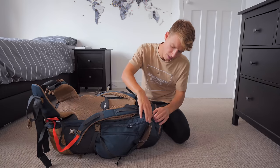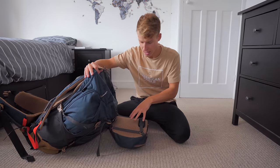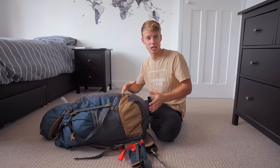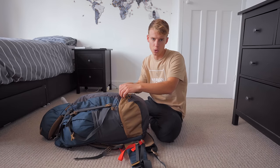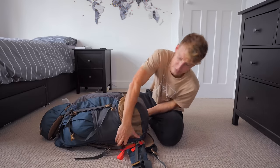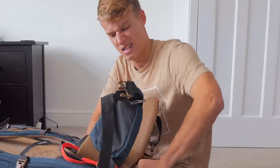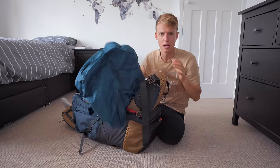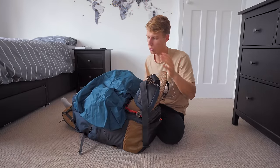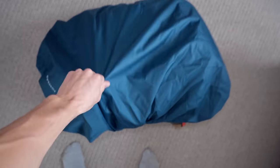The top bit is completely separate to the bag, so I usually put all my dirty washing in there so it doesn't stink out the rest of the clothes. This bag also has a separate pocket at the bottom which is perfect for shoes, so all my clothes don't get dirty. It also has a waterproof cover for when it rains in tropical places.